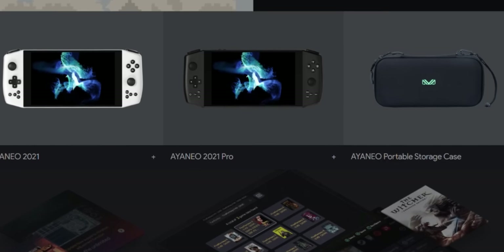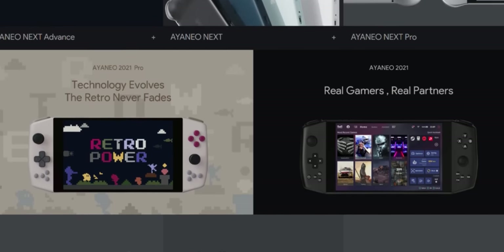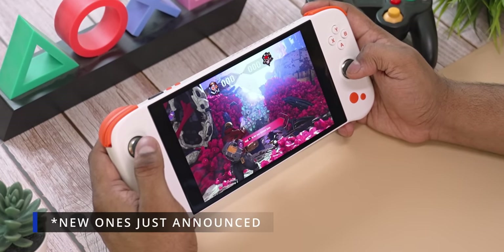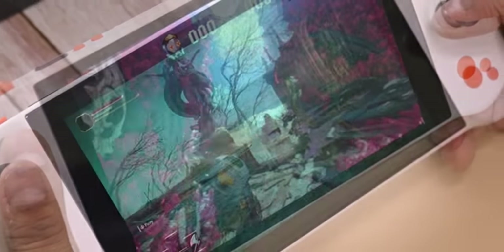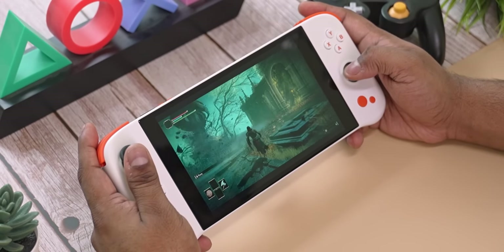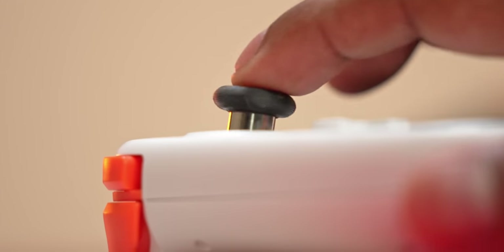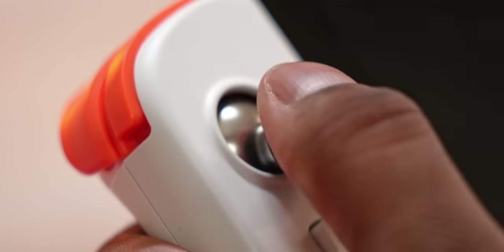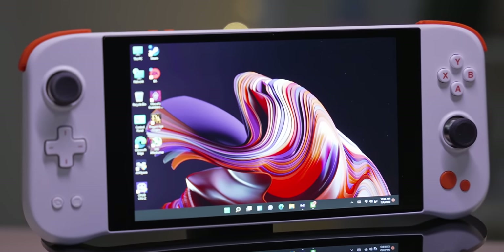Before we proceed, a quick shoutout to our video sponsor, Ioneo. Ioneo is a brand that's been building excellent handheld consoles — basically full-blown PCs fit into a handheld form factor. I've spent a lot of time with their latest Ioneo Next, and it's been one of the best handheld experiences I've had. It's powered by an AMD Ryzen 7 5825, with excellent hall sensor analog sticks and triggers. If you're into handheld gaming, check out the Ioneo Next — I'll leave a link to the Indiegogo in the comments below.